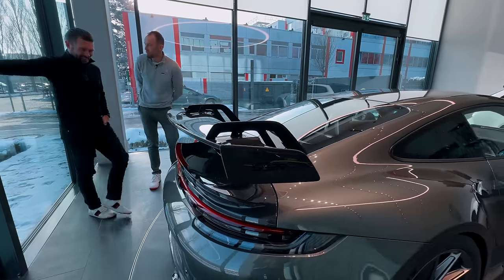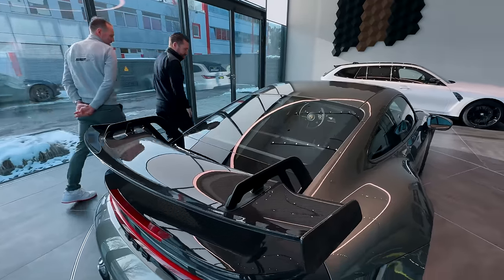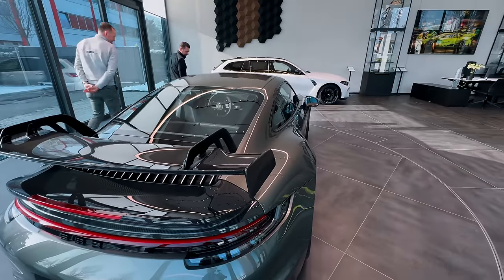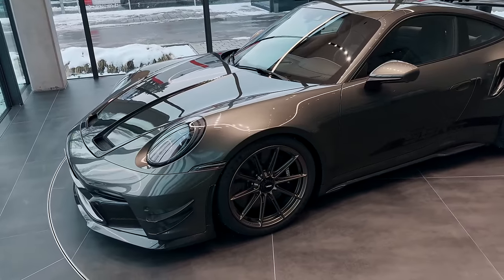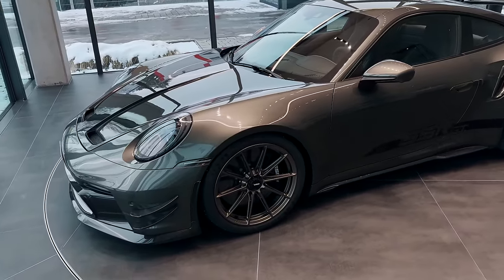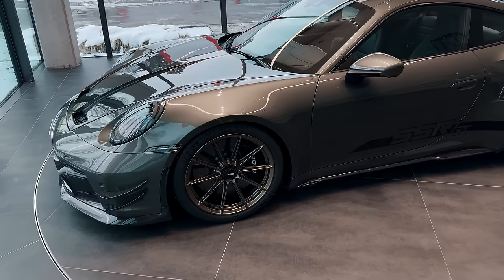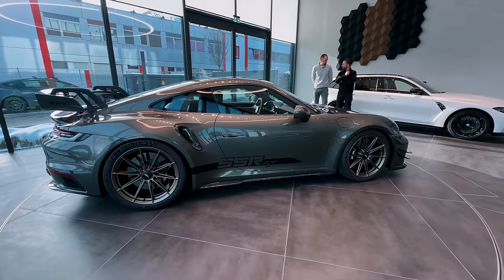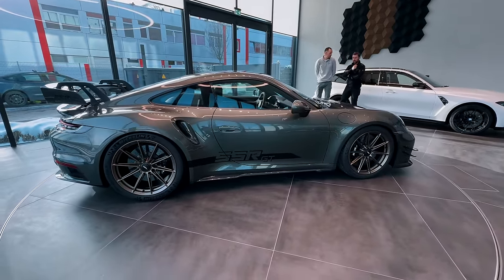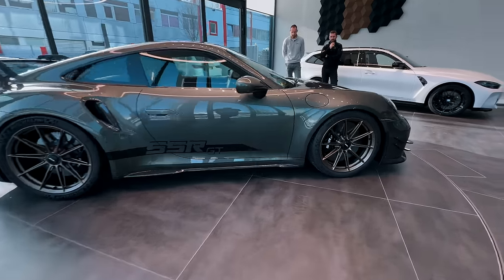It doesn't look too crazy. It's very quick and very reliable — you can take it to the racetrack. We've been testing at the German magazine Sport Auto and we were 1.8 seconds quicker than the standard Turbo S. That's impressive — a huge amount if you know how quick a normal Turbo S is. Incredible.